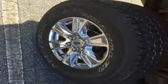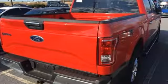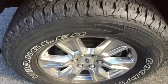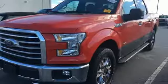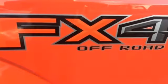Wireless audio streaming, Bluetooth, manual tilting steering column, AppLink, manual telescoping steering column, V8 engine, active grille shutters, electronic shift on the fly, and automatic transmission.